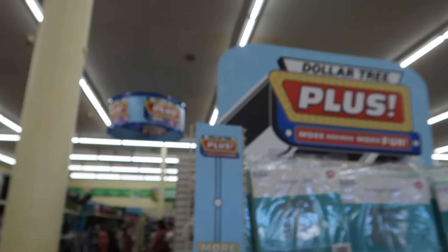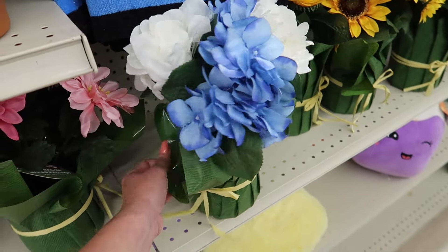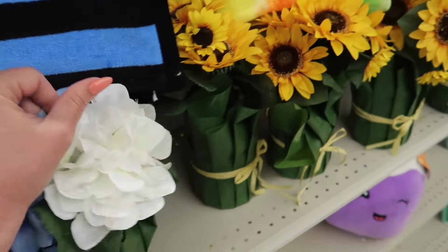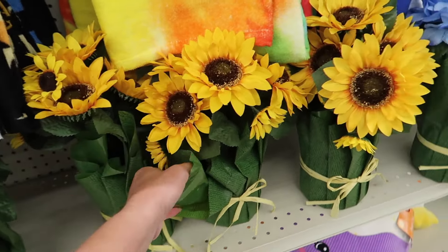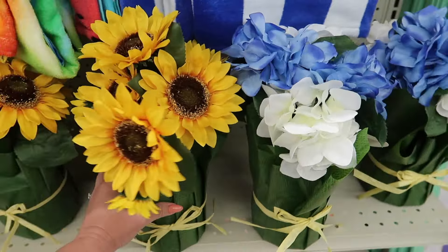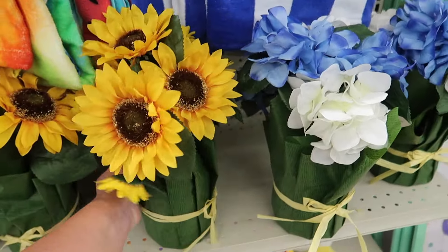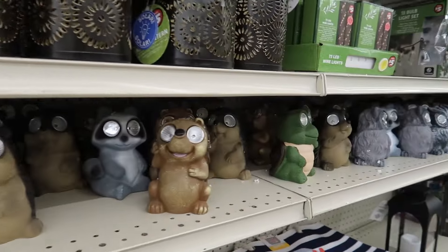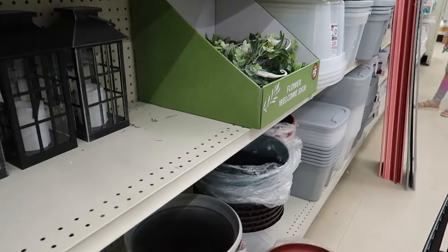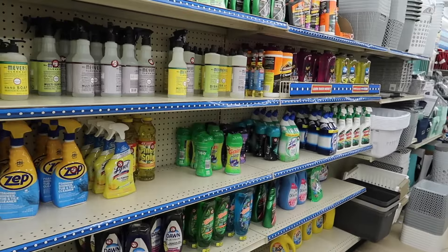Let's head down the plus aisle. These faux flower arrangements are adorable — they'd look so cute on your patio. The flowers are plastic and definitely faux, not the best quality, but they have little sunflowers and they'd be great for at least a season. These are five dollars though. I didn't really see anything new down the Dollar Plus aisle overall, so let's go see what else we can find in the rest of the store.